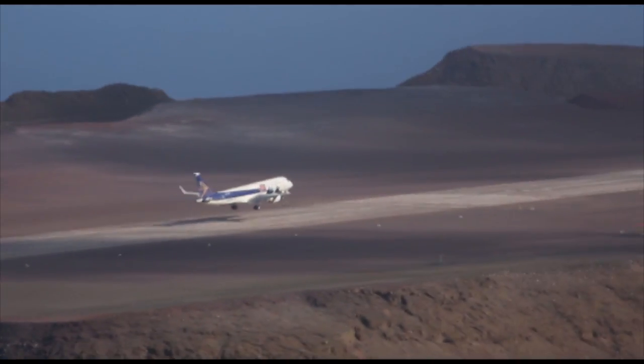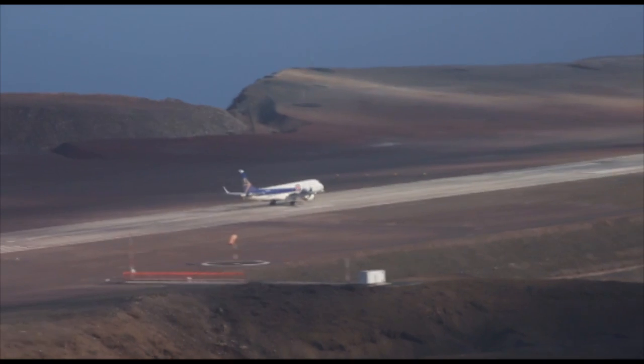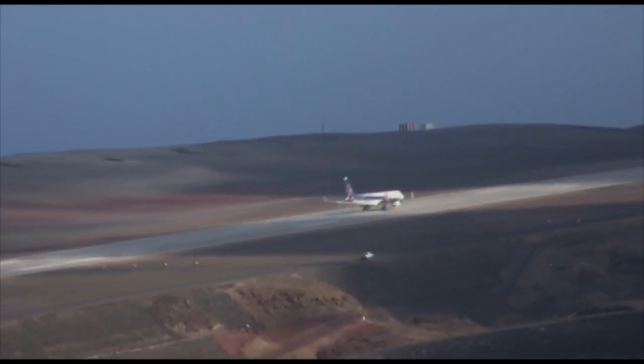If you were to operate from this airport, you would look to use runway 20? Sure — I'm going to land runway 20 always.